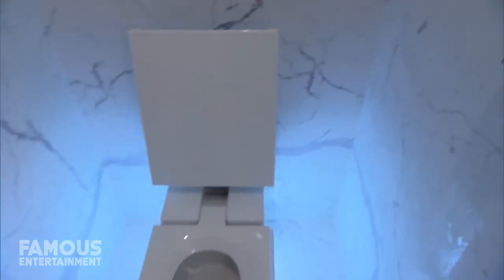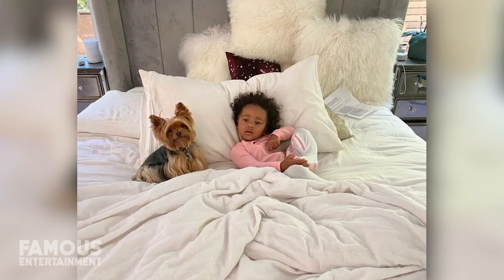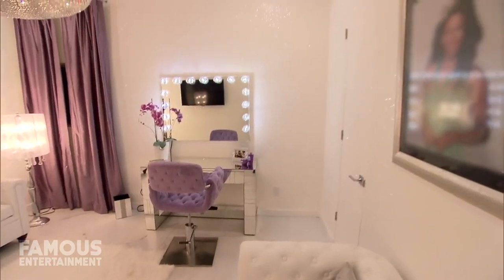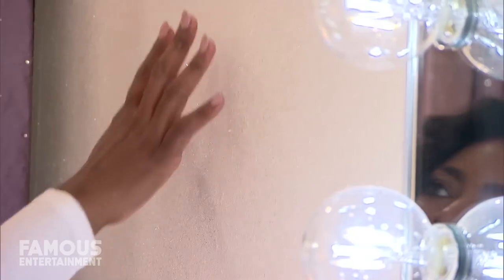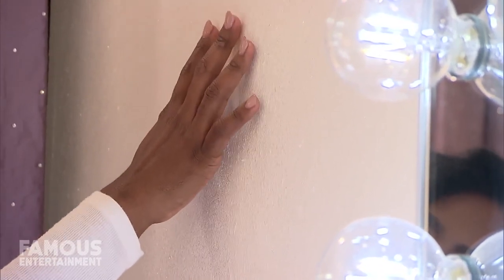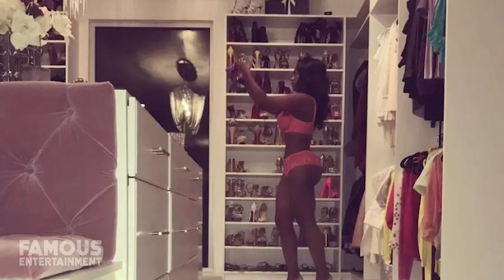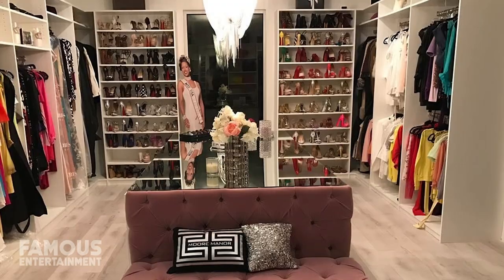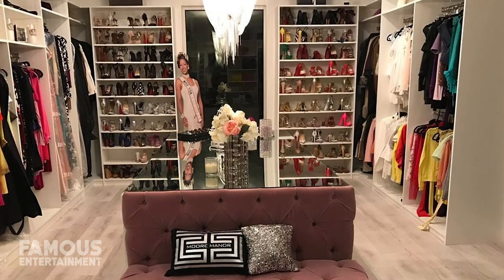Her bedroom is fit for a queen, with a bed boasting a velvet grey headboard surrounded by two mirrored nightstands. Kenya also has an amazing glam room with one of the most lavish chandeliers overhead. She has a vanity, a white couch, and diamond glass finish walls that sparkle. Of course, there's also a massive walk-in closet with never-ending clothes and shoe storage for all of Kenya's designer outfits. We've even seen she has a life-size cut out of herself in there.